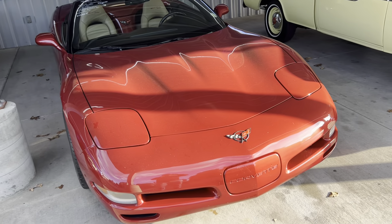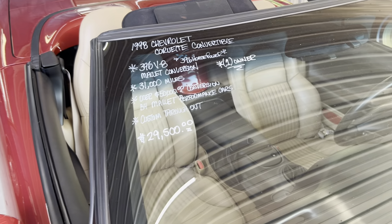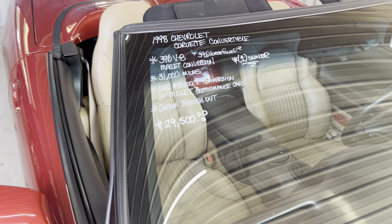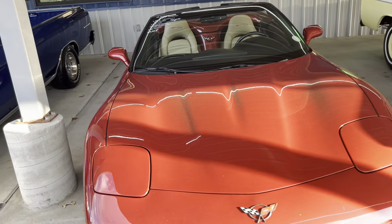Next we have our 1998 Chevrolet Corvette. This car is one owner, with over $50,000 spent on the conversion and buying the car new. 396 horsepower, Mallet edition. $29,500. We have lowered the price on this car. Convertible, 1998. Really cool car, one owner.